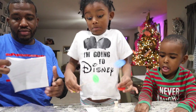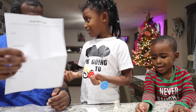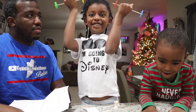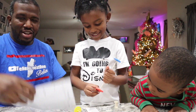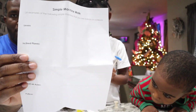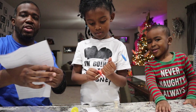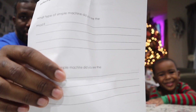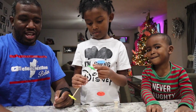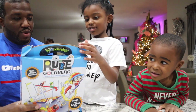This activity sheet is like homework for kids — it gives you a list of different types of simple machines and asks questions on the back. Let's put this back in the bag so we don't lose these pieces. All right, let's open up this next box.